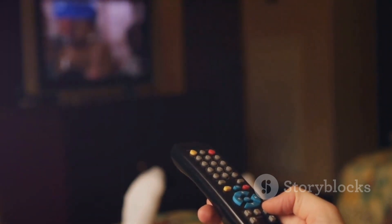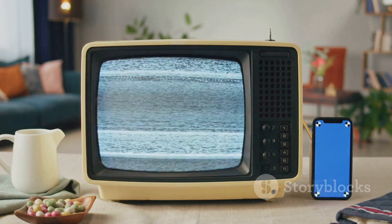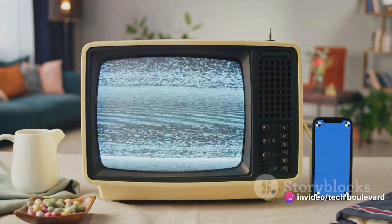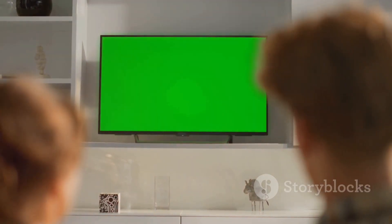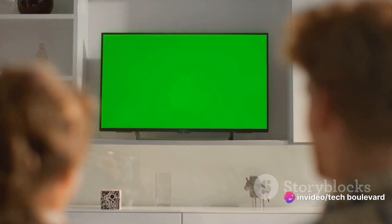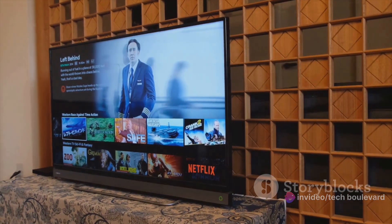You slump onto the bed, flick on the TV, and are immediately greeted by a selection of channels you've never heard of, broadcasting shows that look like they were filmed before the invention of color television. Sounds grim, right? This is where our little friend, the Chromecast with Google TV, swoops in to save the day. This tiny device, no bigger than a packet of gum, is the key to transforming that bland hotel room into your very own cozy entertainment hub.